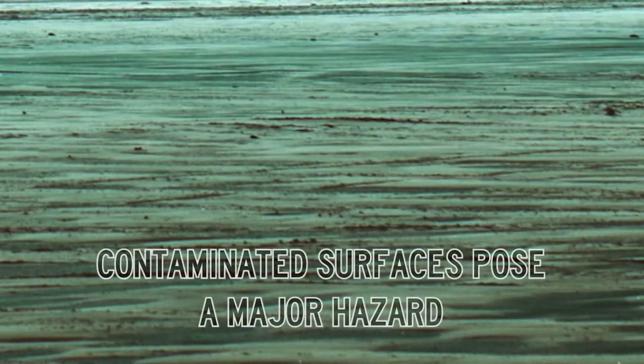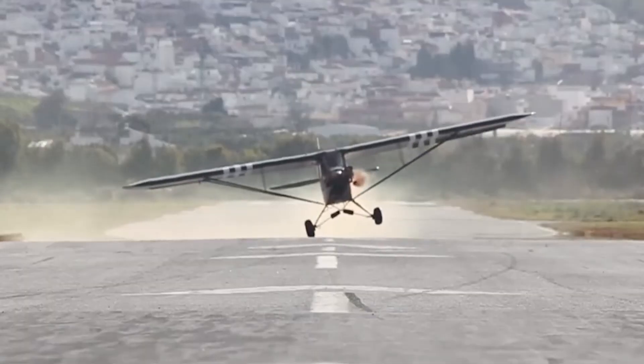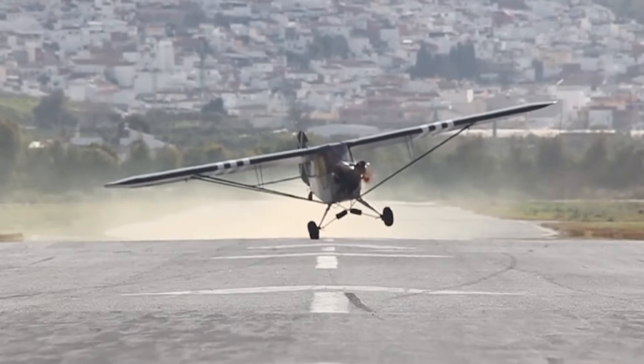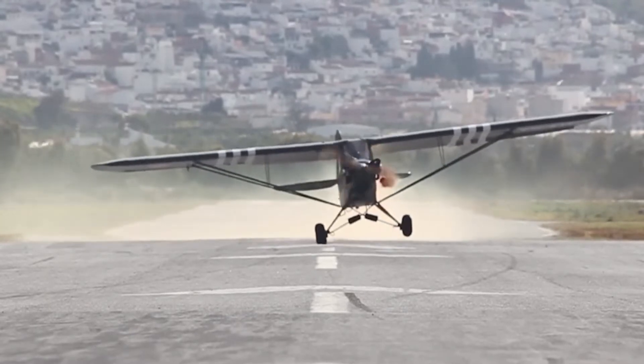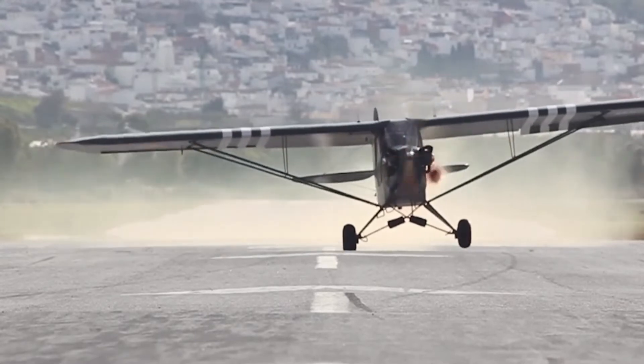During cold weather operations, surface contamination can present a serious hazard to aircraft. An iced-over taxiway and a strong wind can easily move a general aviation aircraft in a direction other than the direction the pilot intended.